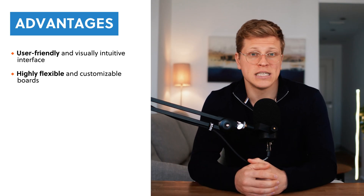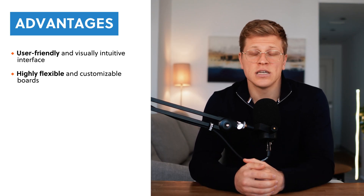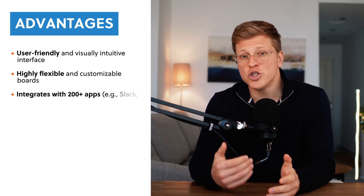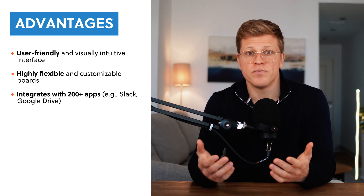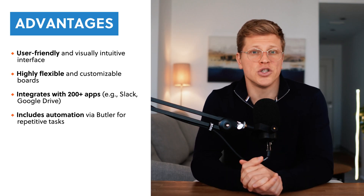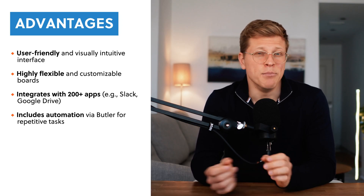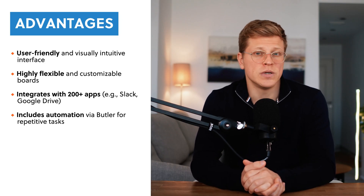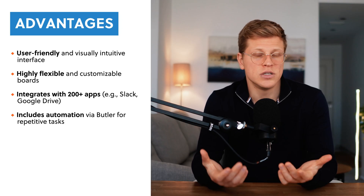Whether you're planning a personal project, managing a team's workflow, or coordinating with freelancers, you can set up Trello boards to match your needs. It also integrates with over 200 other apps like Slack, Google Drive, and Microsoft Teams, so you can keep everything connected. One standout feature is Trello's automation tool called Butler. Butler helps you automate repetitive tasks like moving cards to a different list when they're marked as done, or sending reminders when deadlines are near — and you don't need to know how to code to set up these automations.